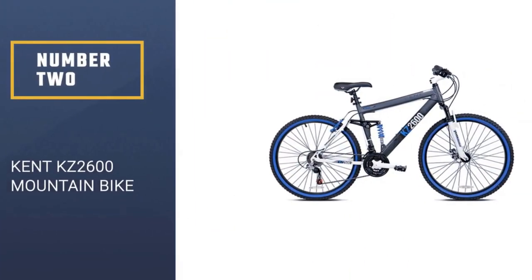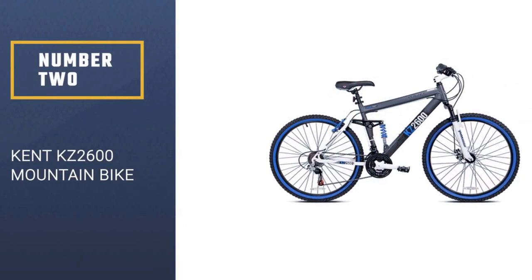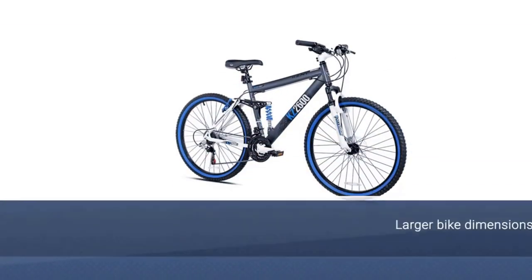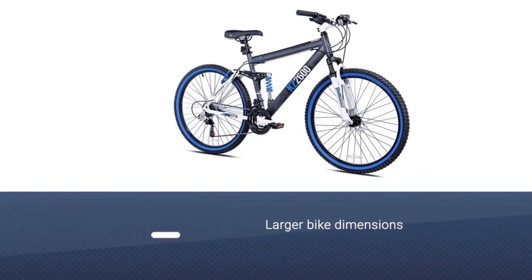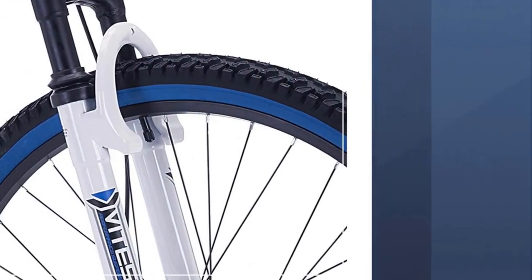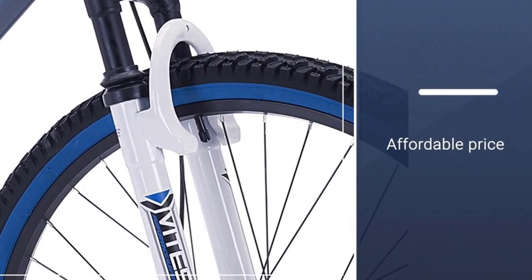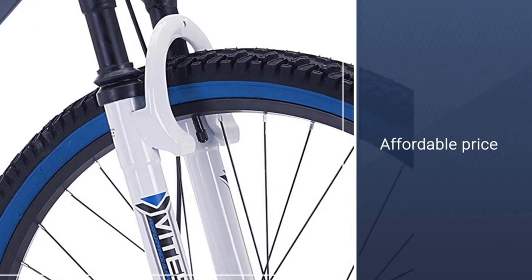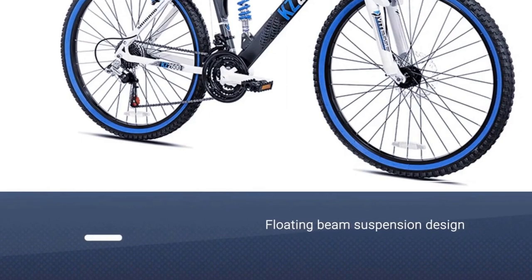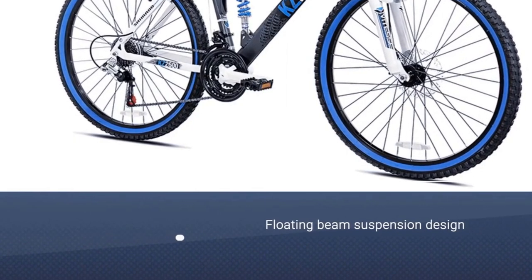Number two: Kent KZ 2600 dual suspension mountain bike. Kent's dual suspension mountain bike is perfect for men who need larger bike dimensions without a hefty price tag. This 26-inch, 21-speed bike has a floating beam suspension design for better shock absorption and a funkier look. Dual suspension bikes tend to be pricier than hardtail rides, but this pick provides the full dual suspension experience for a bargain.